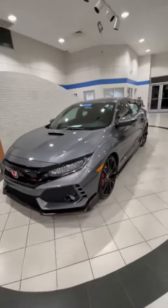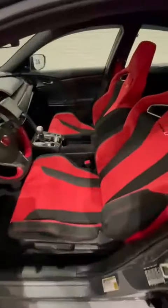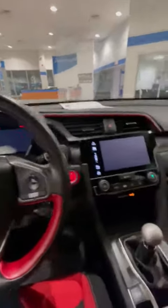Here we have this 2018 Type-R Touring in this beautiful gray with red seats, as we start it up.